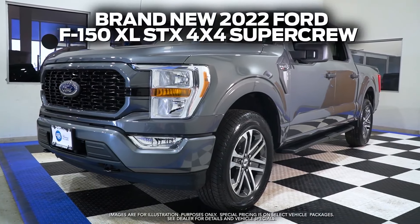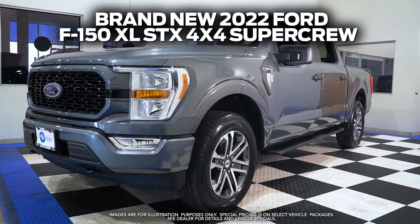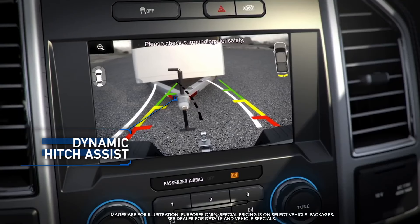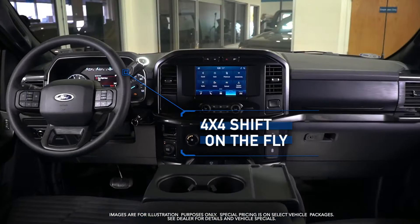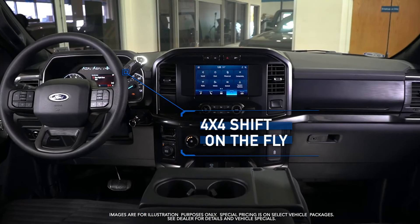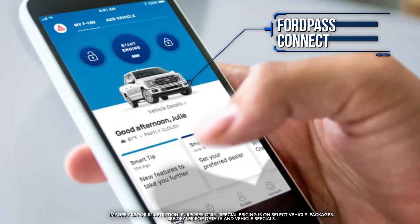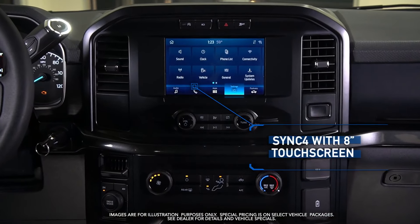Get the new Ford F-150 with Dynamic Hitch Assist, 4x4 shift on the fly, Ford Pass Connect, and SYNC 4 with 8-inch touchscreen.